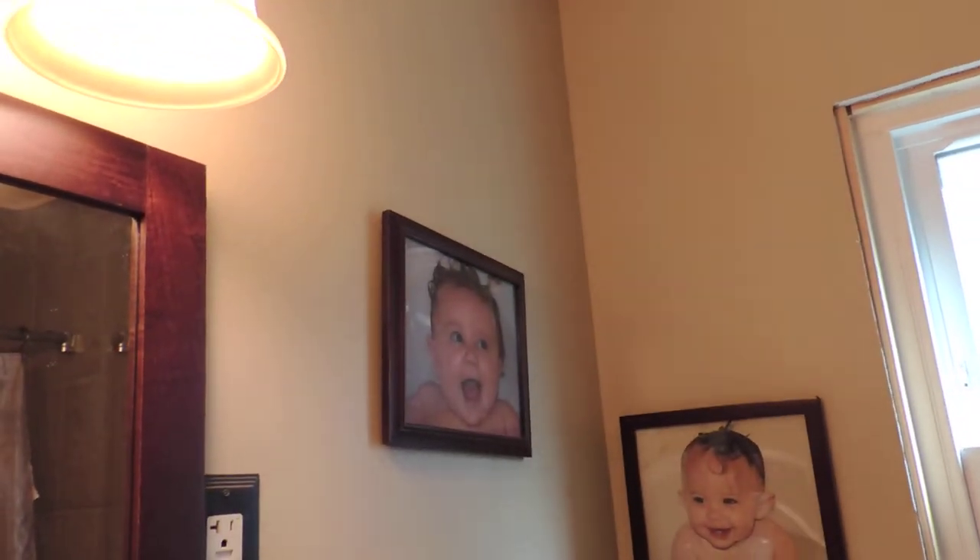Tip number two is color. We've got neutral tones to go along with our soft lighting, so that's a nice calming mix that we have there.